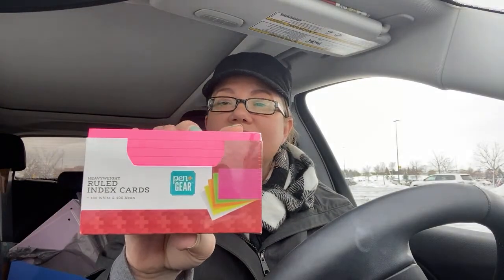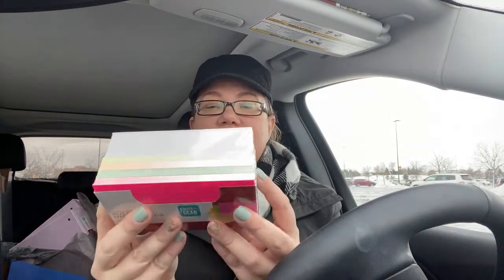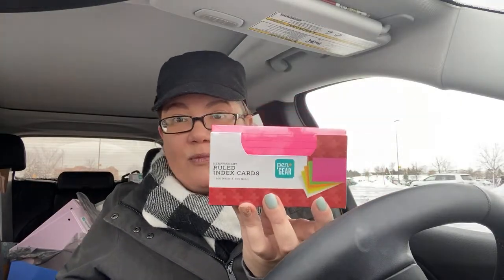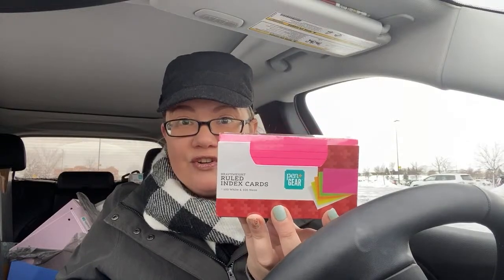They have these index cards — it's a huge pack. You get 100 white index cards and then 100 neon in pink, green, orange, and yellow — all for 25 cents! I picked up four of these. If you have kids in school or kids at home, you still need supplies. And when they go back to school, start thinking ahead — this is a great way to save. There are a lot more supplies I'm going to show you that are dirt cheap. You're gonna go crazy.